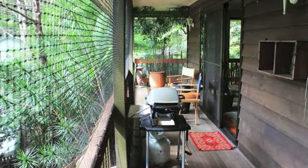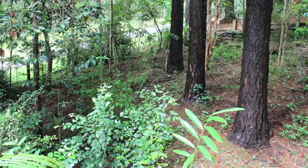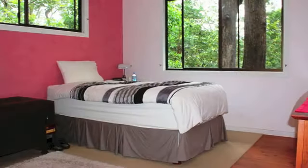The fully fenced established rainforest gardens are perfect for a gardening enthusiast, or can be left to their own devices. This well presented cottage has timber polished floors throughout, and its three good sized bedrooms all have built-in robes.